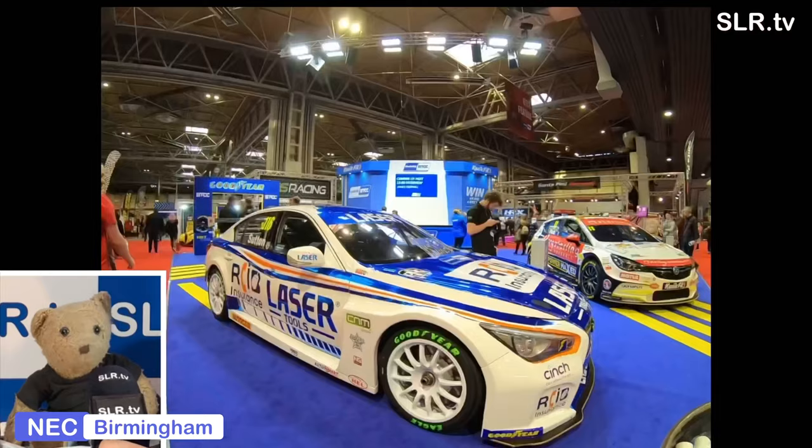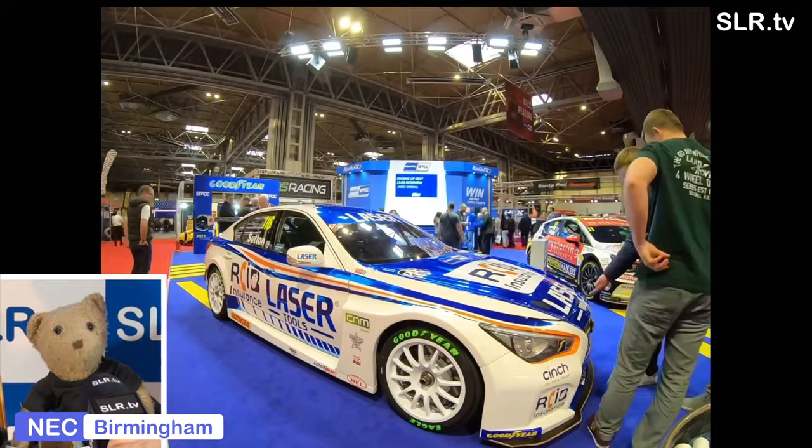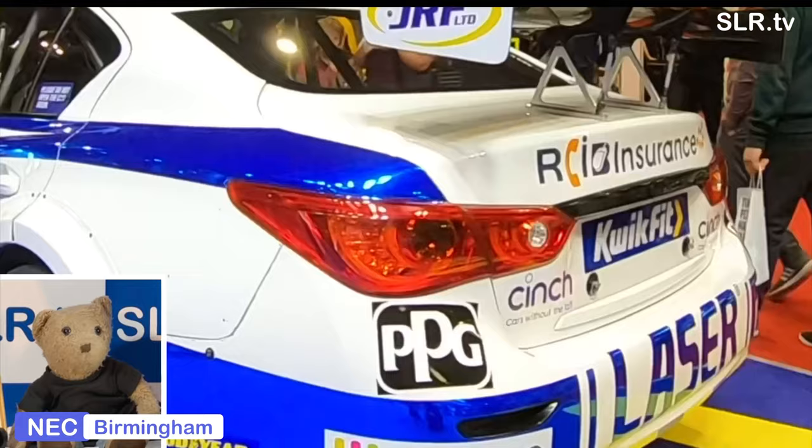Get a bit of this touring car action - the Sutton car, number 116. Ash will pilot the Infiniti Q50 in 2020. He's also won the touring car championship in 2017 and the Renault Clio Cup UK in 2015, before moving to the BTCC in 2016.